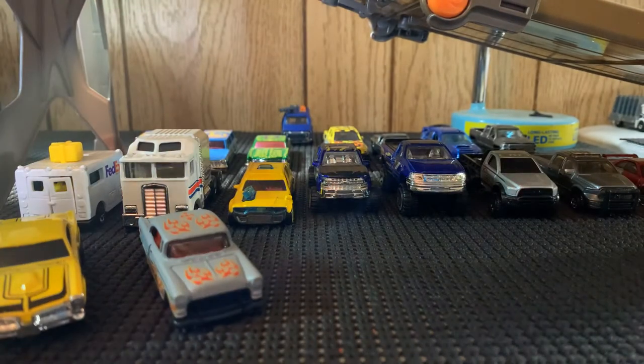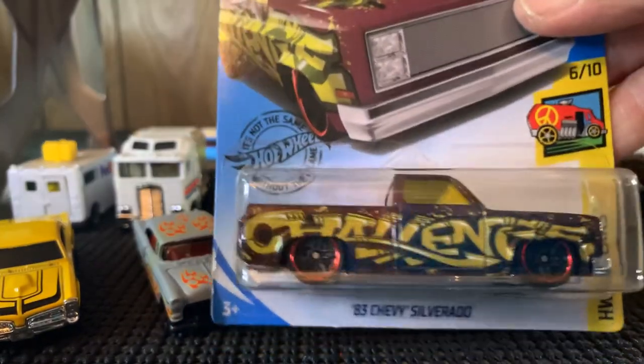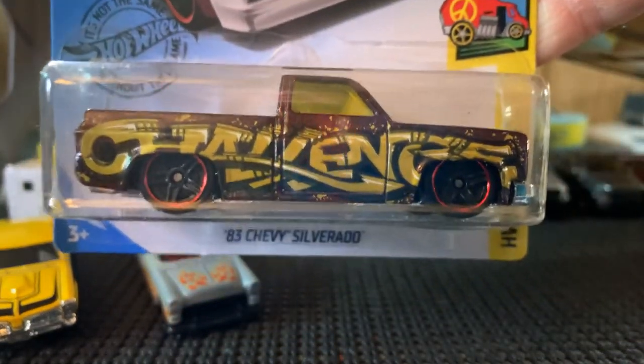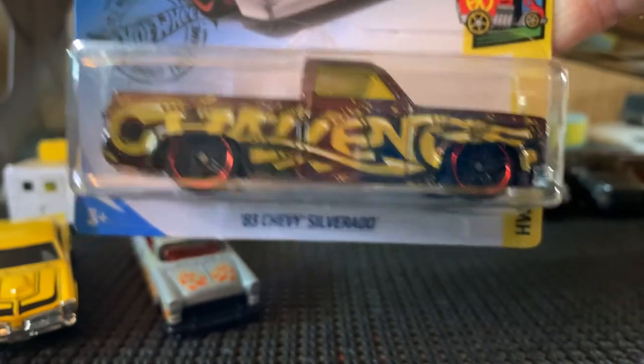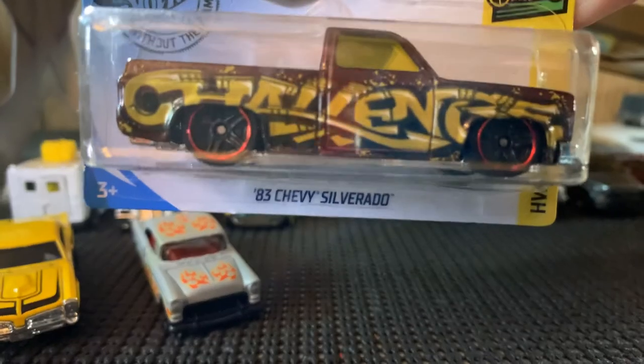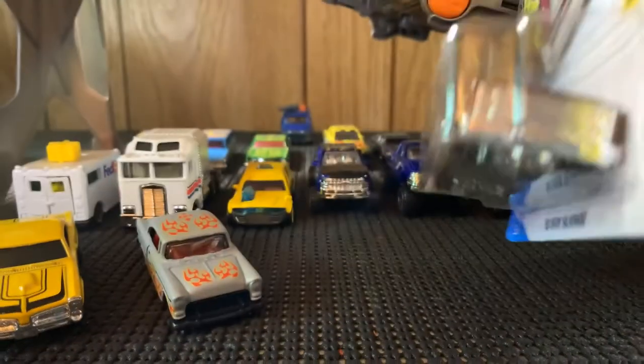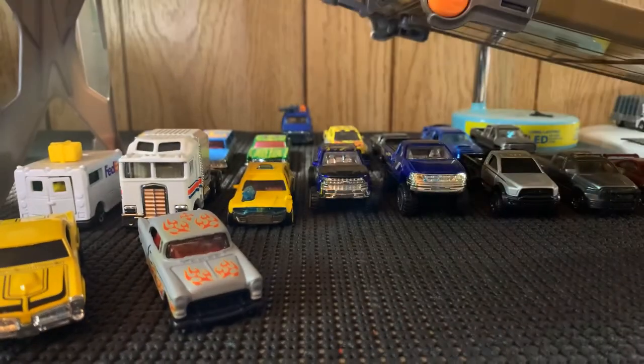Just trying to move these back to make some room — I have more cars coming. This is my third 83 Chevy Silverado. I have one open and another one closed, and this is my third one, so it's going to stay in the package as well. Yeah, this is one of the newer ones — that's definitely staying in the package from the Q case of this year.